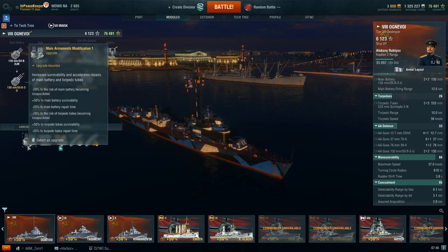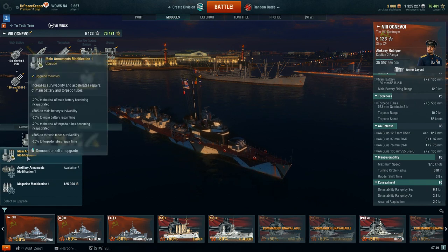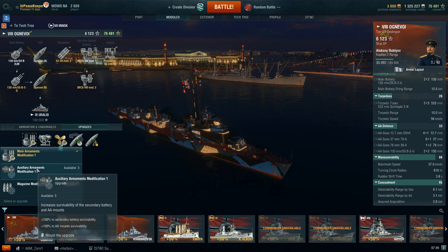Let's talk about some upgrades. In the first slot, I'm going to recommend using Main Armament Mod 1. This is going to increase your main battery and torpedo tube hit points by 50%, reduce the chance of them becoming incapacitated by 20%, and decrease the time it takes to repair them by 20%. If you were going to spec this ship out as an AA destroyer — which I don't recommend — Auxiliary Armaments Mod 1 is going to help bring some of that medium-range AA.